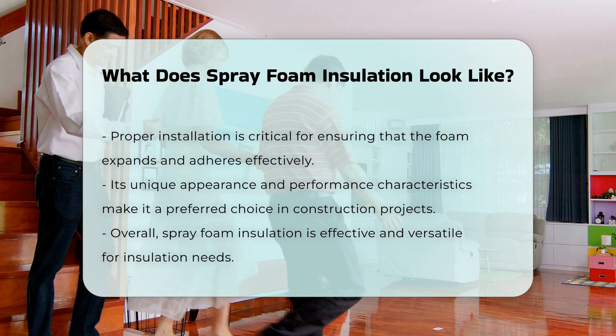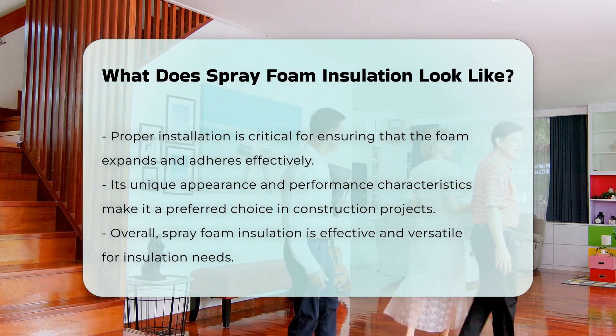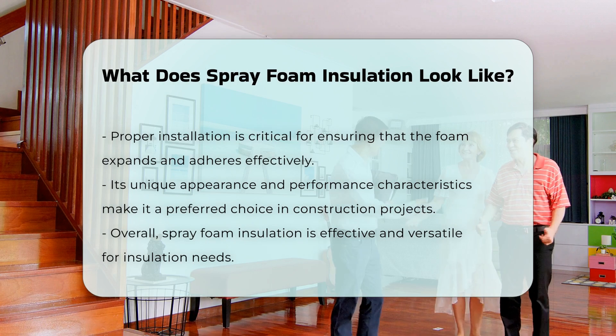To summarize, spray foam insulation has a unique appearance and is effective in providing insulation. Its characteristics make it a preferred choice for many construction projects.